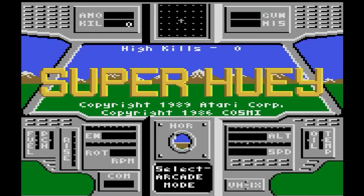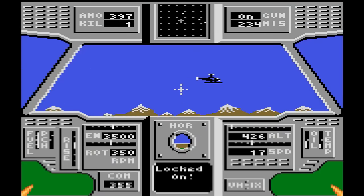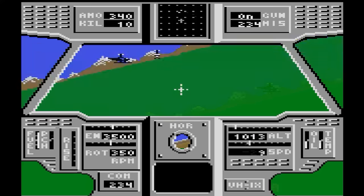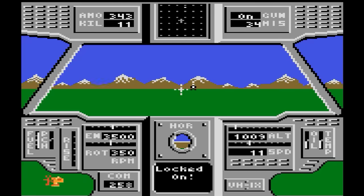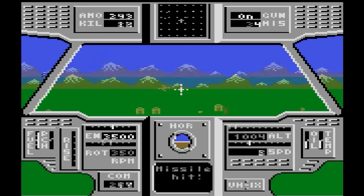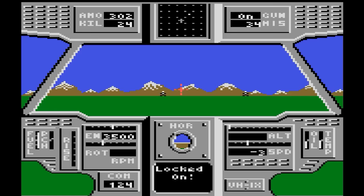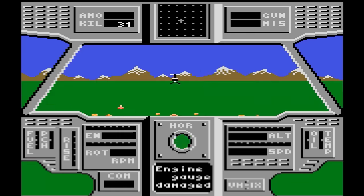Super Huey — an arcade-style helicopter action game. There's also a simulator mode that I just never play. Just stick to the arcade mode where you can hunt enemy choppers and shoot them — it's a little bit like Battlezone. Graphics are okay, but turning can be a little choppy if you're facing downward. The controls are pretty good, though. C-grade.